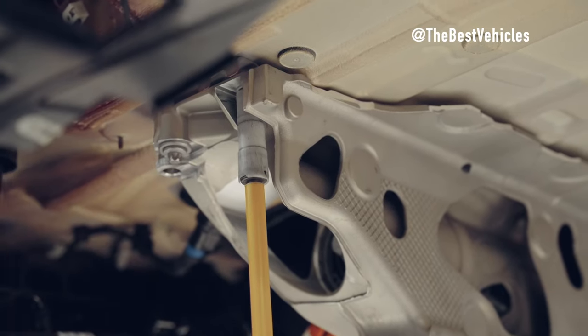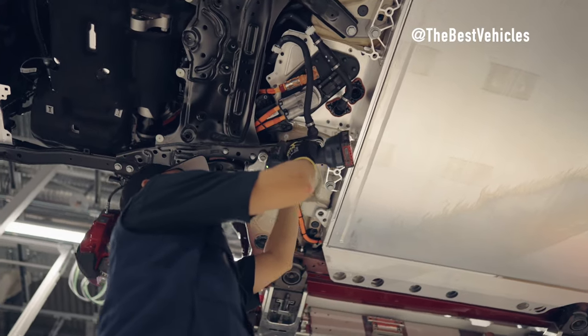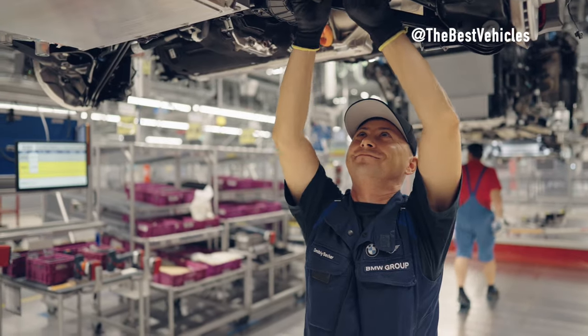BMW X2 Interior and Exterior Installation. We come to Stage 4 in the production of the BMW X2, where the car's perfection and comfort truly blossom.